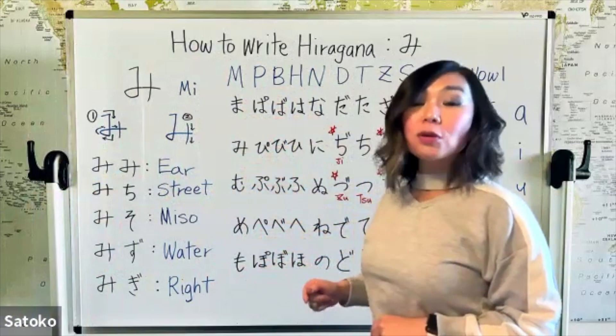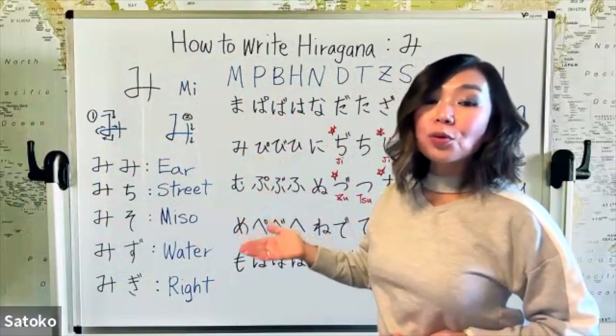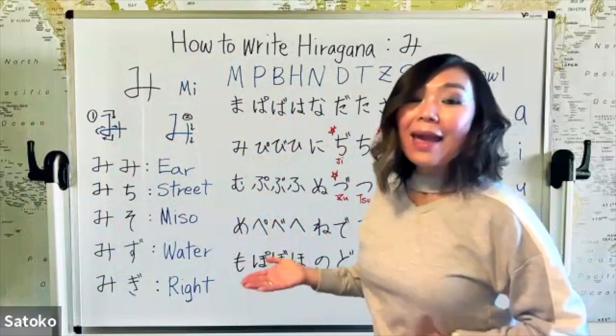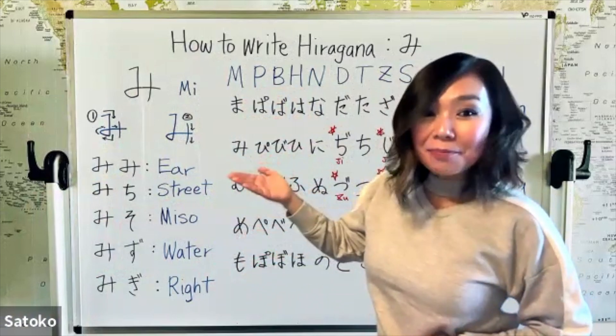Then we moved on to the M line: ma, mi, mu, me, mo. And today we're going to learn how to write this mi.